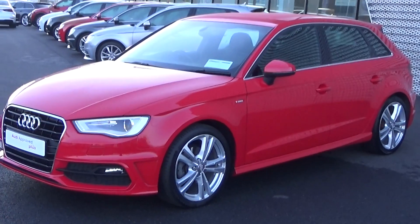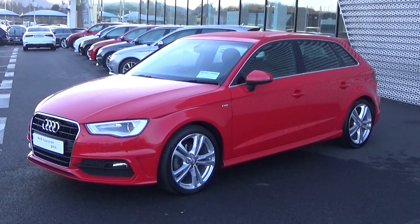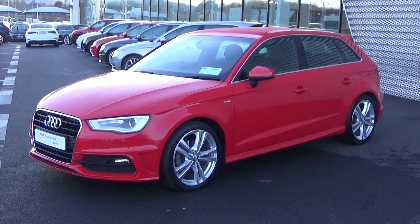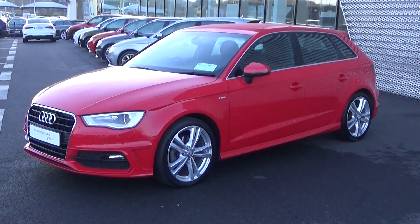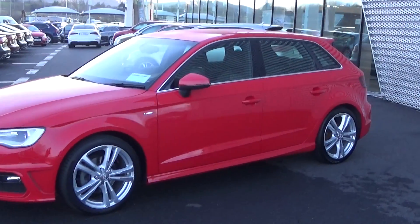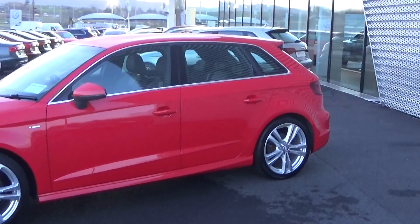Making our way to the side profile, this Audi A3 Sportback is complemented with 18-inch five twin-blade alloys, your colour-coded electric heated wing mirrors, and LED indicators built in for additional safety. Note the S-Line body styling, together with the chrome trim finish around your windows and of course the roof spoiler on offer to the rear.